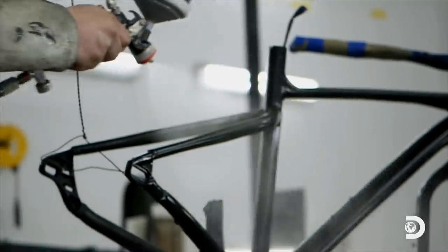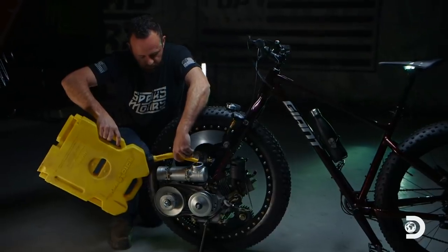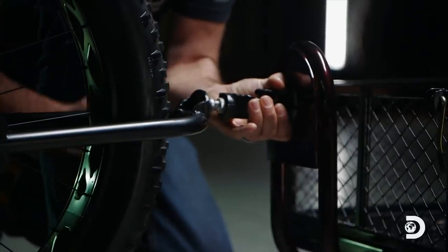I got to tell you, the diesel bicycle turned out so much more amazing than I even anticipated. It tells the whole world that we're not afraid to build something that's just different.